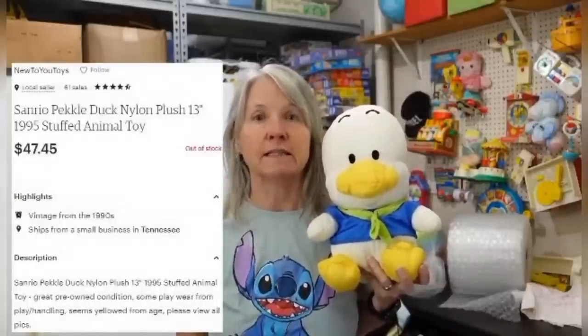Hi again, my name is Rebel and I'm the Rebel Reseller. I start all of my listings on eBay but I do cross-list to several platforms, Etsy being one, and this item sold on Etsy. This is a Sanrio Peckled Duck Nylon Plush, 13 inch, originally $19.95, and it sold for $47.45. Sanrio is a brand you really should be looking out for — especially when it's not just Hello Kitty, but other characters. Also, plush made of nylon or parachute material — definitely check your comps. Thank you Courtney for everything you do!